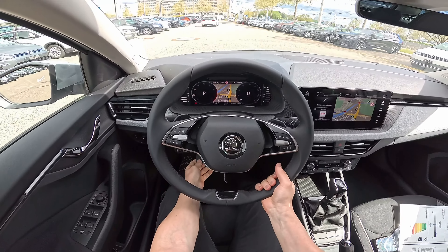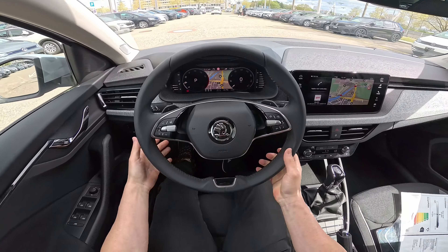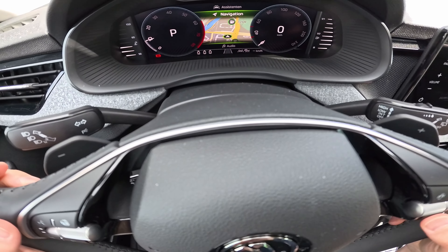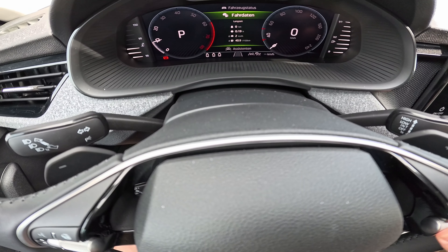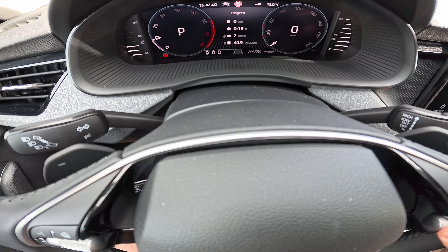You can adjust the steering wheel manually from here. You can customize what you would like to see on the screen — from navigation to audio to car information. Here we have the consumption and all that driving information.